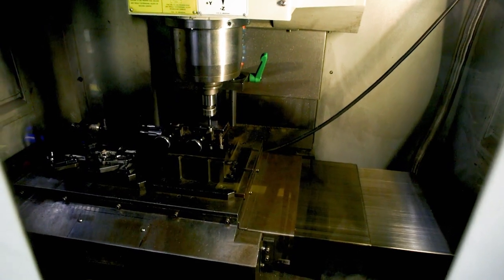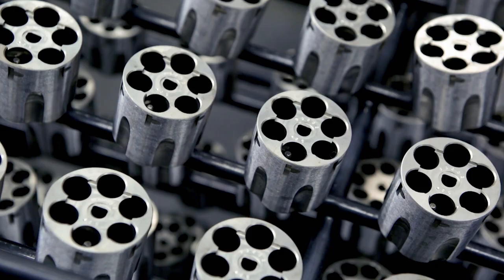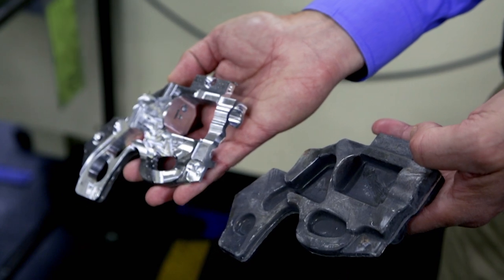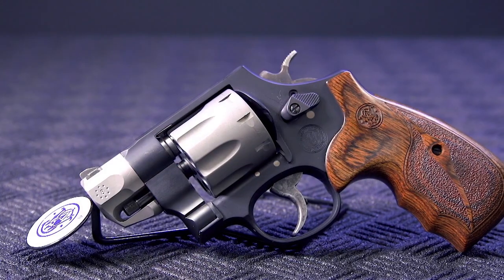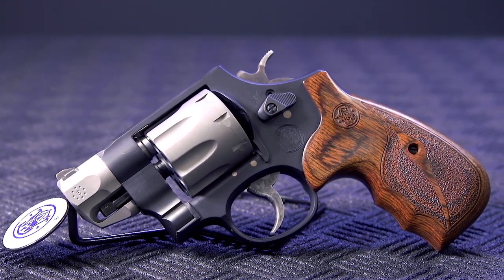We want to be purpose-driven in anything we do, so we really rely on feedback from the people who are going to use our guns. They're going to tell us why they need to use them, so we want to make sure we put the best product out there. It stands up to Smith & Wesson's name and quality, but ultimately consumers drive where we go.